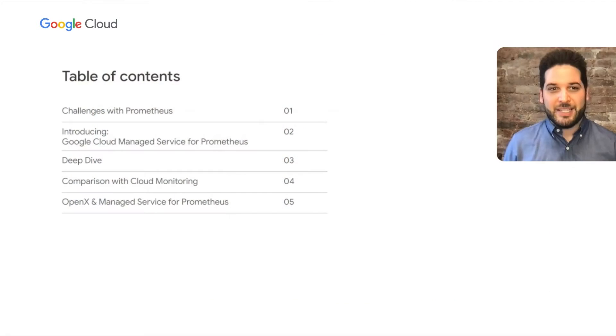Hey everybody, welcome to App 203, introducing our new managed service for Prometheus. My name is Lee Yanko, I'm a product manager within Google Cloud. I'm joined today by Bartosz Jokupski, Senior DevOps Engineer at OpenX. Today we're going to talk about some challenges with Prometheus, introduce Google Cloud Managed Service for Prometheus, do a deep dive in the components of the system, talk about how it compares to Cloud Monitoring, and then OpenX is going to talk about their journey with managed service for Prometheus.